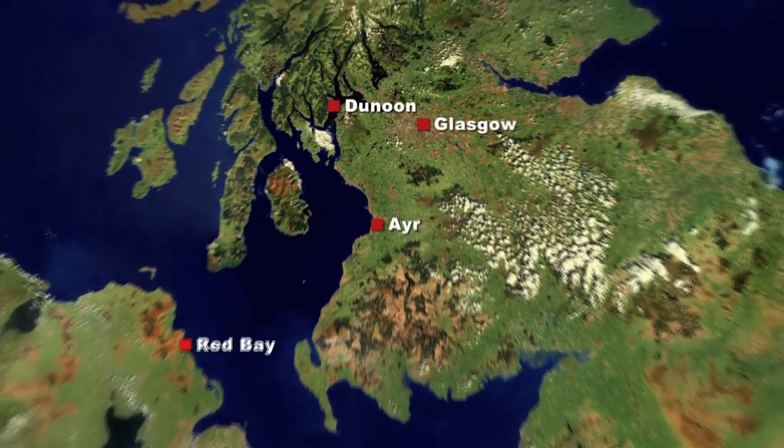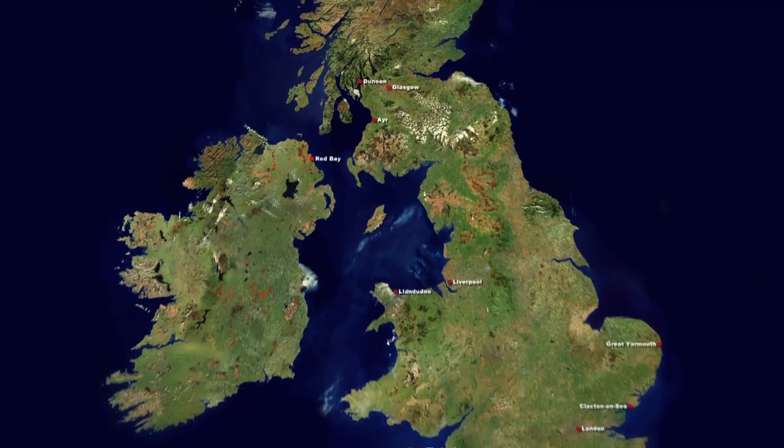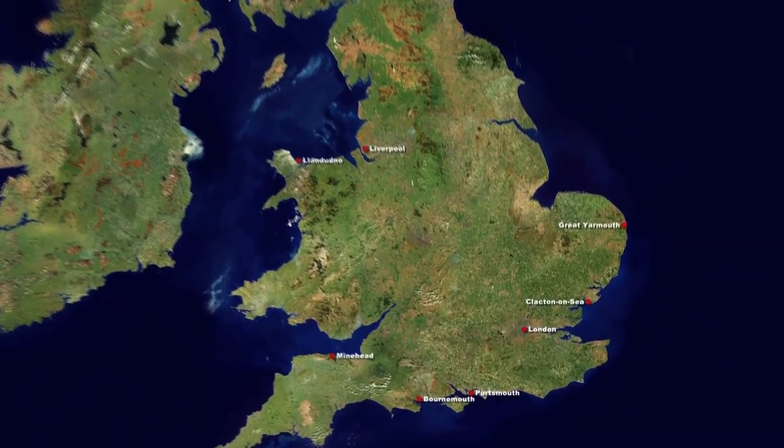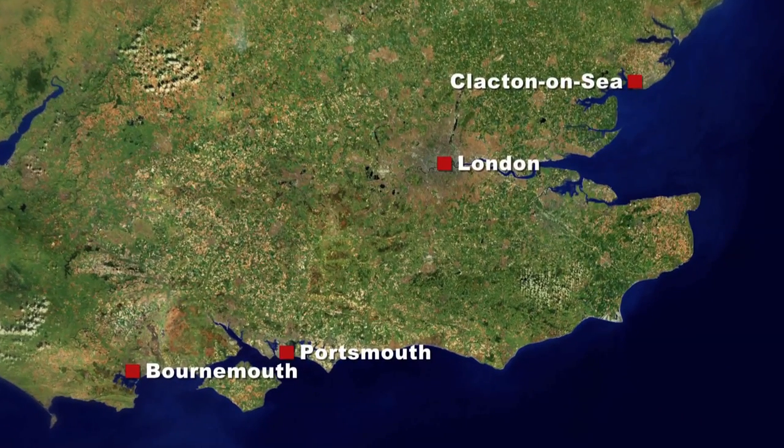Although largely associated with sailing around Scotland and down the Clyde, Waverley can also be seen in the waters around north-west England, the Bristol Channel, the south coast and the Thames, and all of these routes are still in use today.